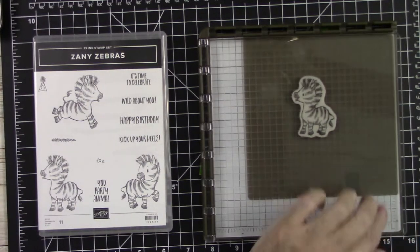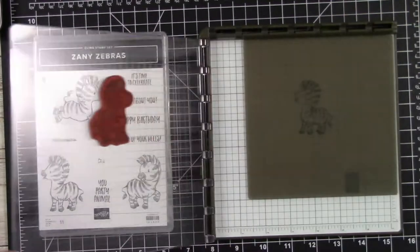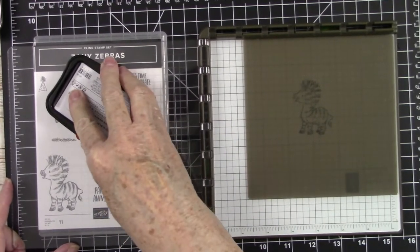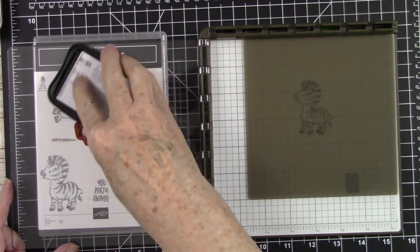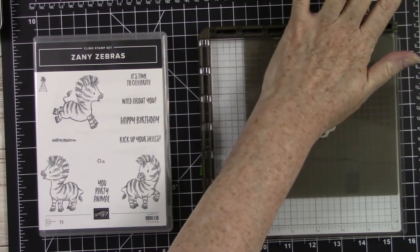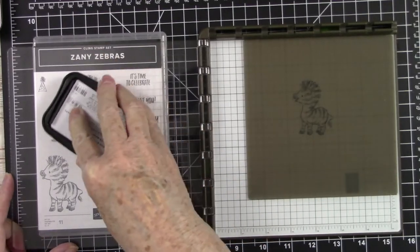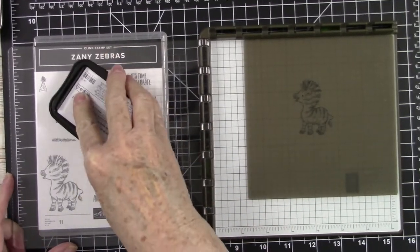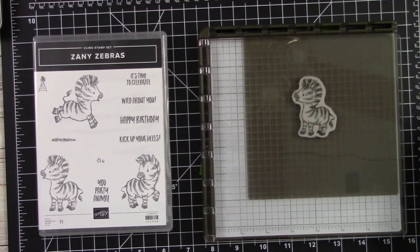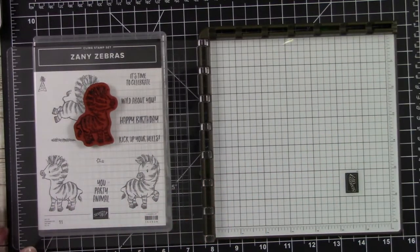Using the Stamparatus, we can always stamp again — that is the most wonderful thing about using a stamp positioning tool. It looks like we need a little bit darker image because we're going to transfer that onto our paper. You ink it until you get the depth of color you feel you need. About three times of inking gives me just about the depth of color I like. That looks nice and dark.